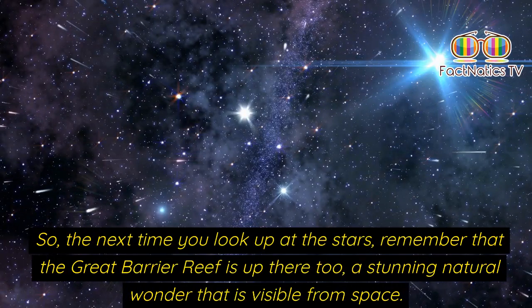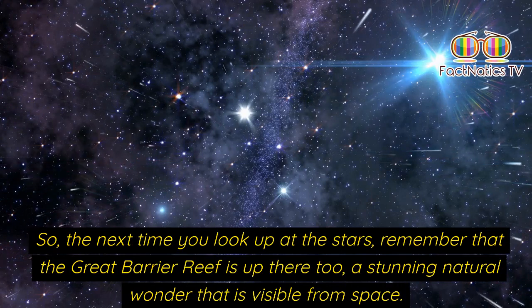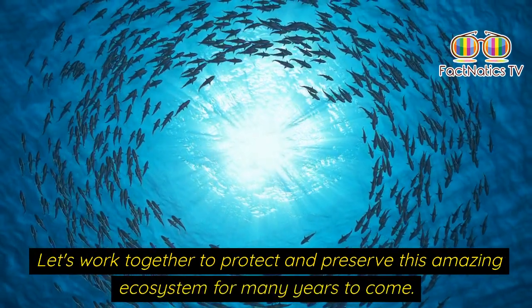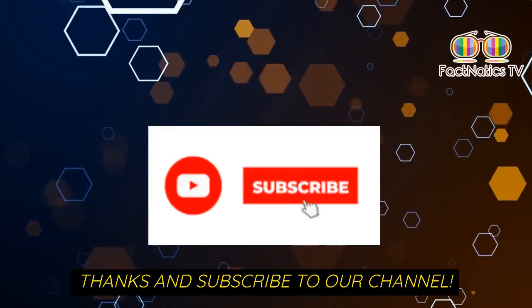So the next time you look up at the stars, remember that the great barrier reef is up there too — a stunning natural wonder visible from space. Let's work together to protect and preserve this amazing ecosystem for many years to come. Thanks, and subscribe to our channel.